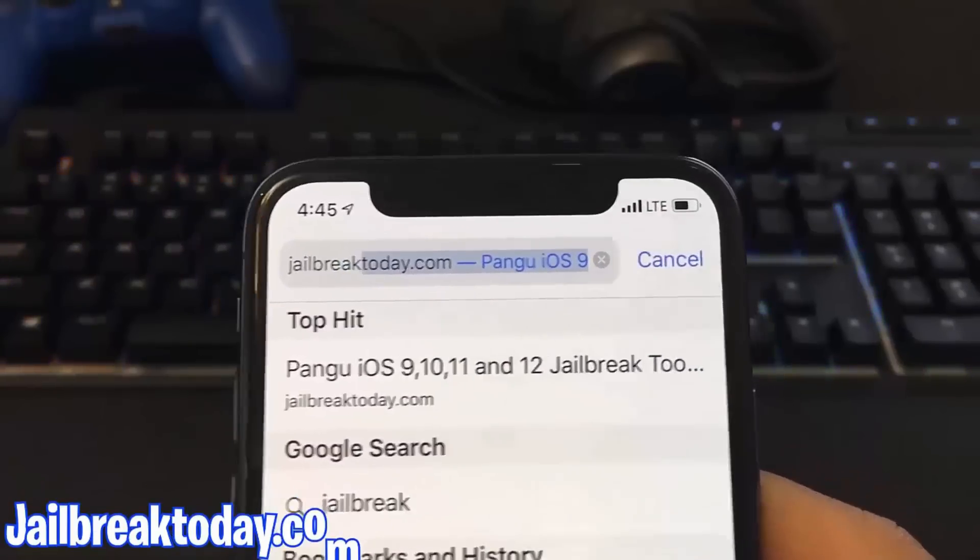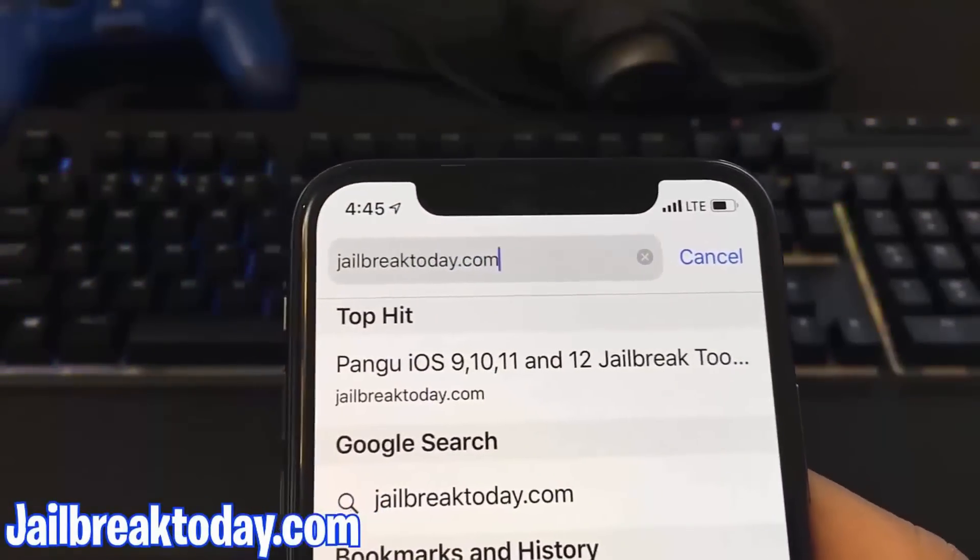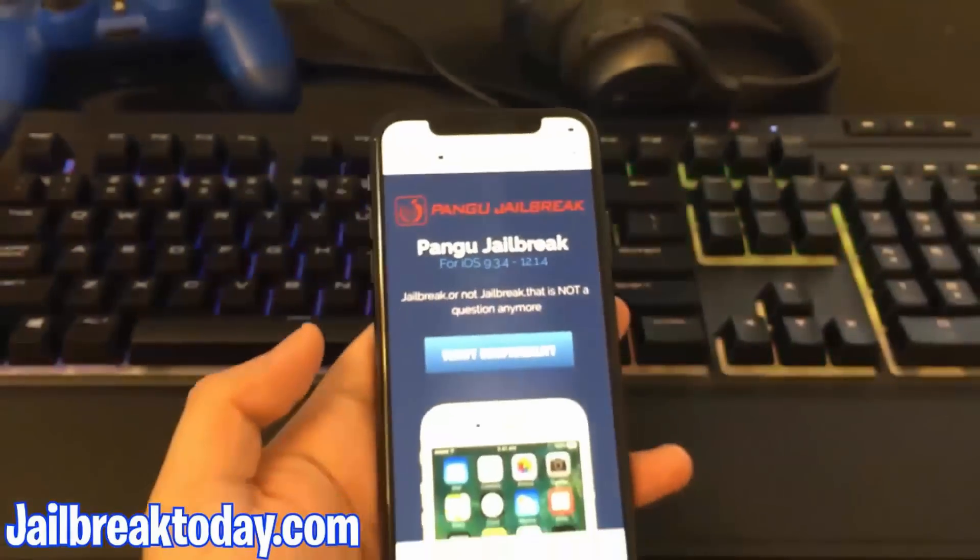All you have to do is go on jailbreaktoday.com and I'm going to show you guys how easy it is to jailbreak your iPhone so you can get Cydia.